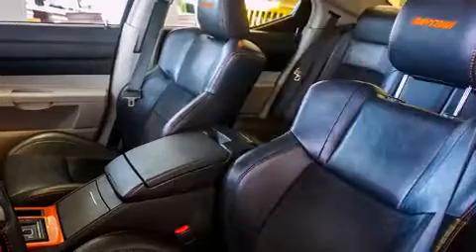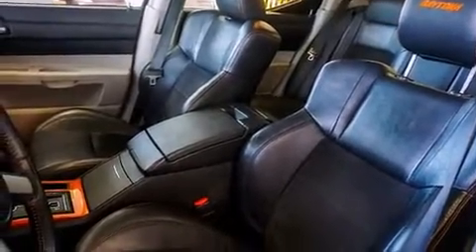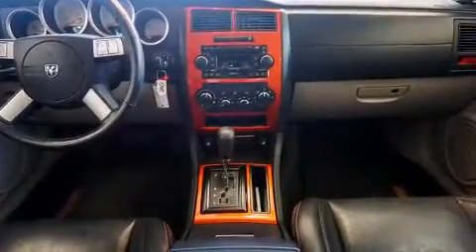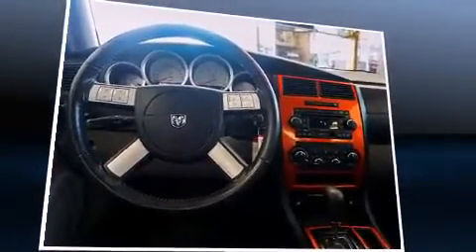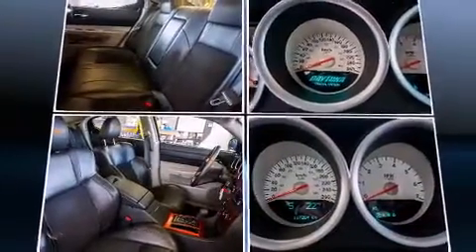Dodge prioritized practicality, efficiency, and style by including front and rear reading lights, power front seats, heated seats, front fog lights, and cruise control. Features such as automatic climate control and leather upholstery prove that economical transportation does not need to be sparsely equipped.